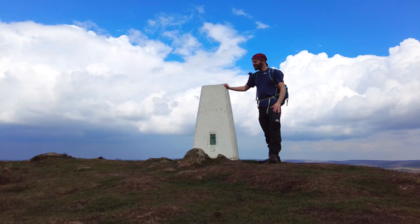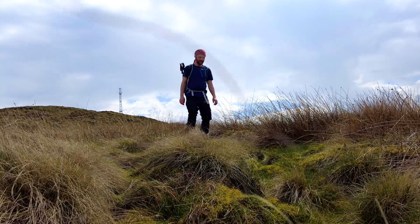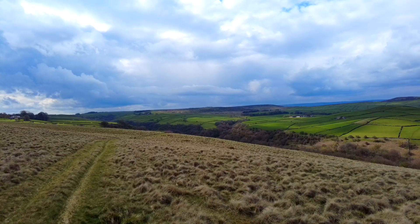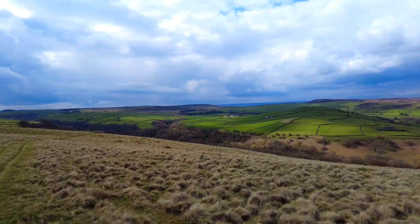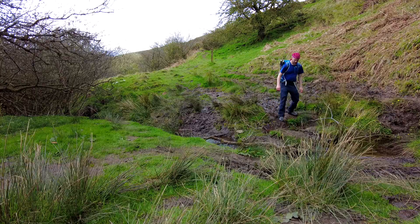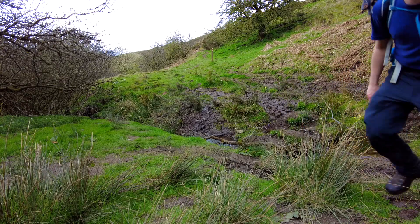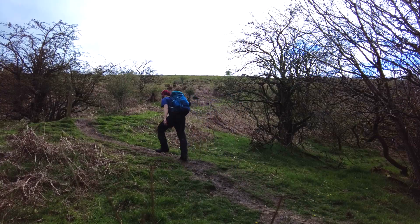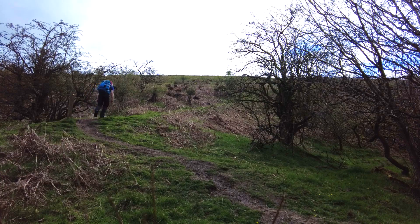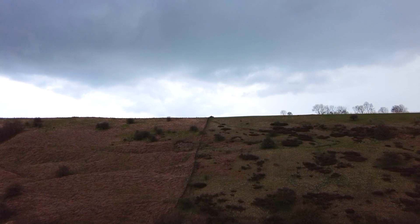And this is the Sir William Hill trig point, at 429 metres. So that's our next spot — that's Abney Moor up there. You can see how far we've just come down, and we're just working our way back up on the other side, up to Abney Moor.